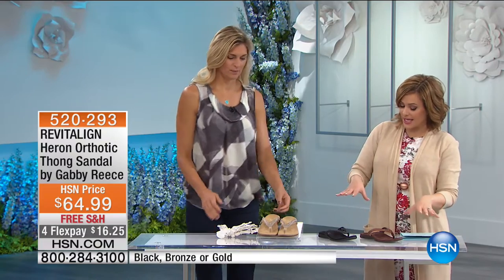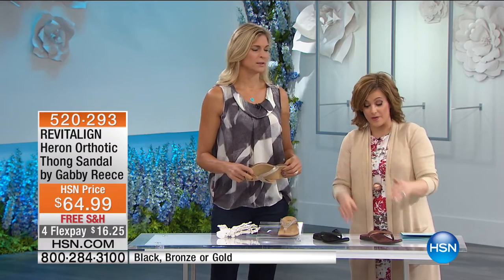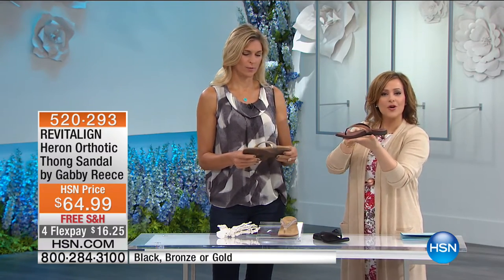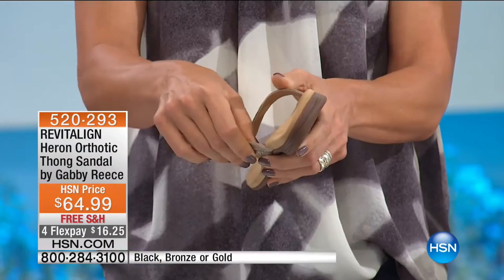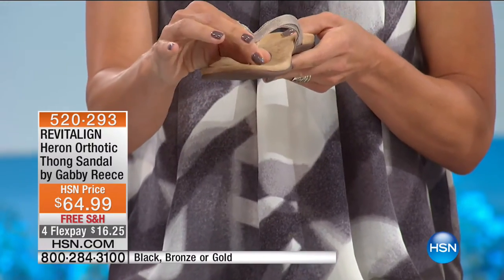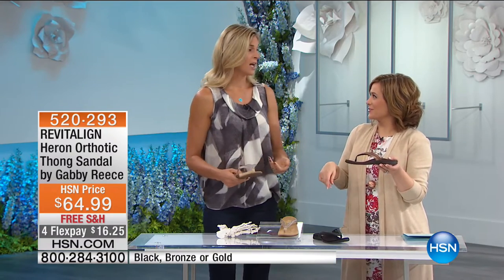Three colors available, and let's talk sizing: sizes 6 all the way to 12, whole sizes only. For this particular version, if you're between a half size, we recommend sizing down. Unlike any other flip-flop, you can almost see without even trying it on how this shoe is designed — the heel cup is right here. Underneath the shoe, it's nice and soft so you don't get rubbing, with a nice thick webbing so you're not poking your toe. Everything is very soft and supportive.